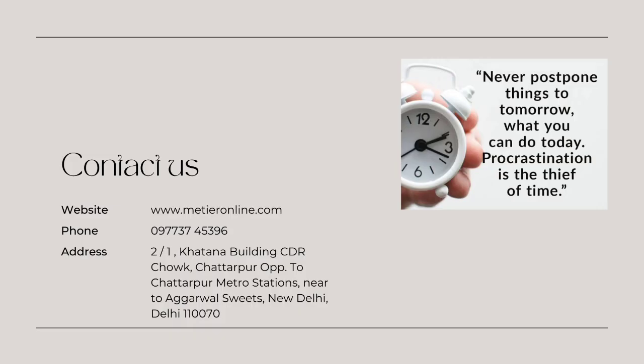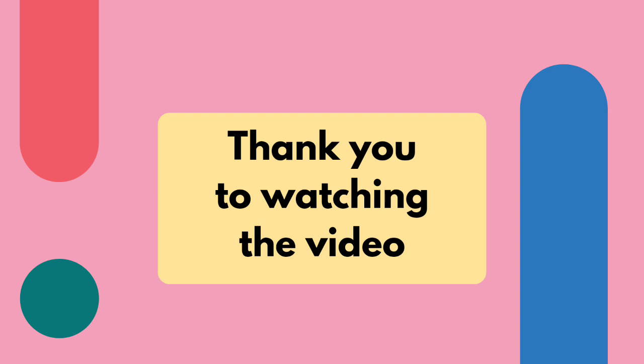So guys, hereby I am ending Mock Test Series 5. If you want to watch Mock Test Series 1 to 4, please go to the channel and you can watch it. If you want to contact us, please contact using the phone number, website and address given here. Please like, share, subscribe and don't forget to click on the bell icon. Keep doing revision — revision makes you succeed in the exams. Thank you very much for watching this video.